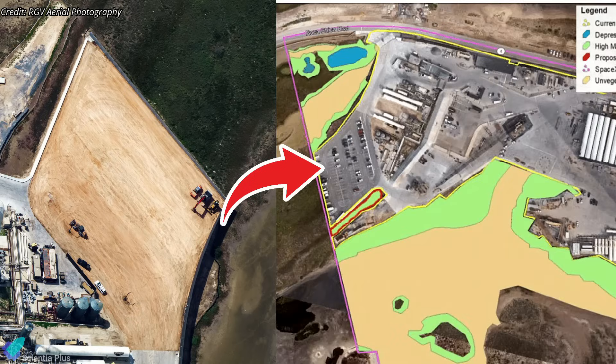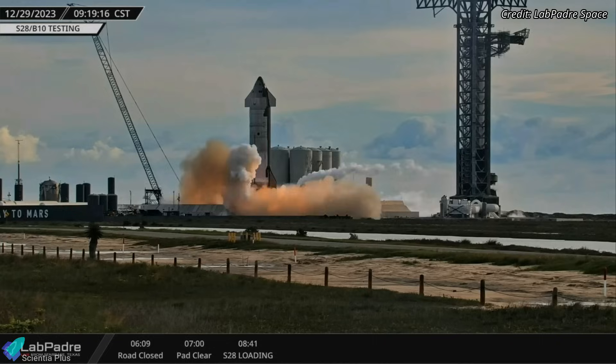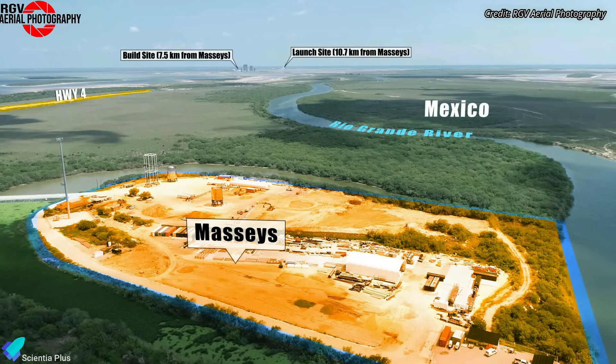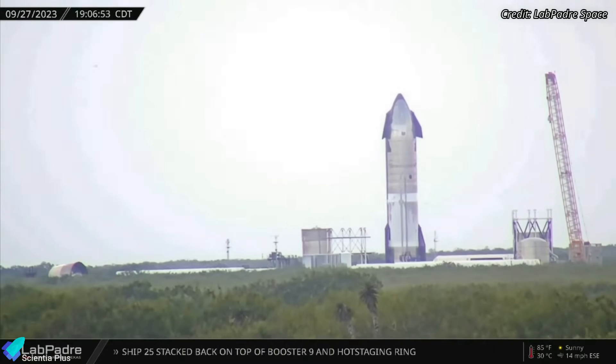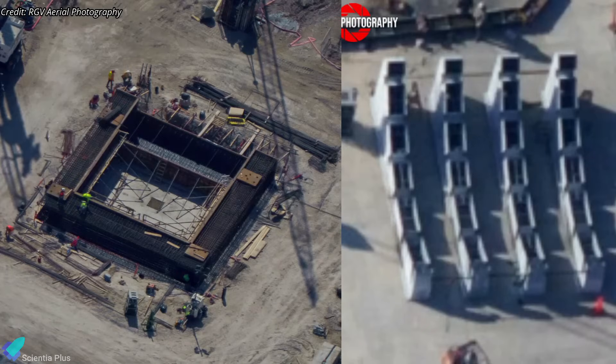At Starbase, groundwork has commenced for the construction of the second Starship launch tower. The new tower will be situated near the suborbital tank farm, deviating from the originally planned location south of the existing tower. This change of plan will replace the old suborbital launch pad, which currently serves as a test stand for Starship static fire testing. Consequently, static fire testing of Starship prototypes will be relocated to the Massey's test site, located several kilometers from Starbase, where cryogenic proof tests of both ships and boosters are currently conducted.